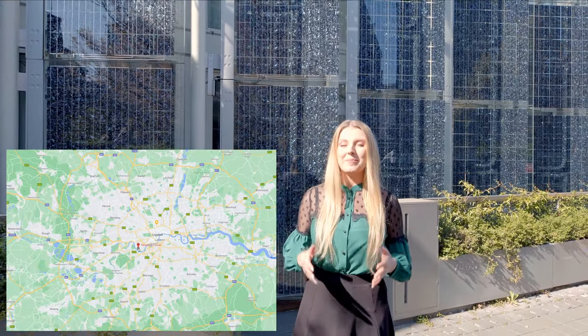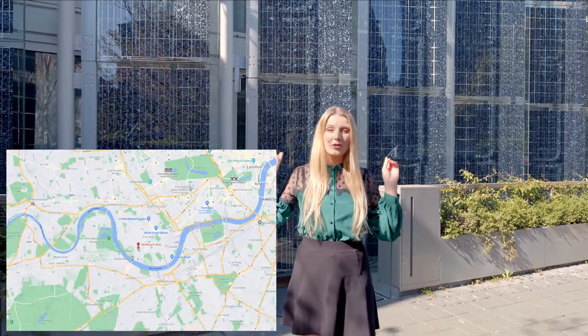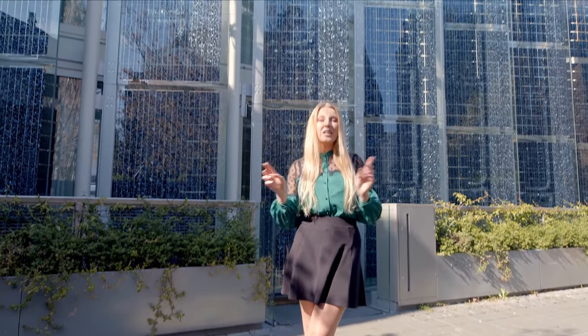Hi everyone, how are you doing? Welcome back to my property episodes. Today I'm in Fulham and we will be touring this gorgeous eco-friendly house with four bedrooms, three bathrooms on three storeys.